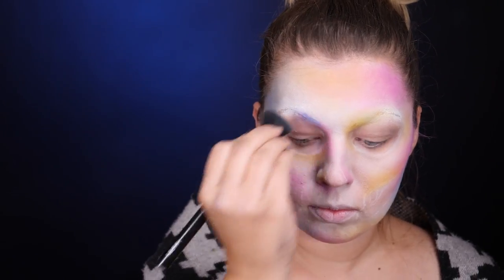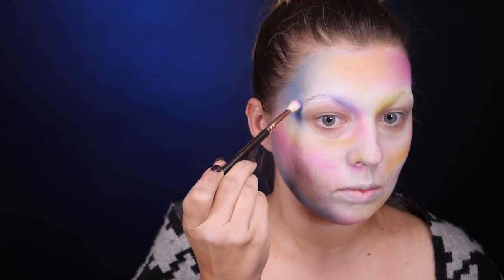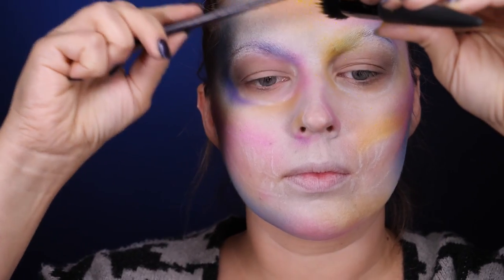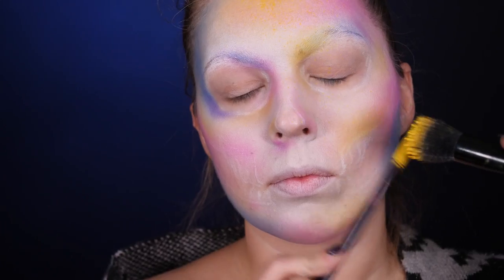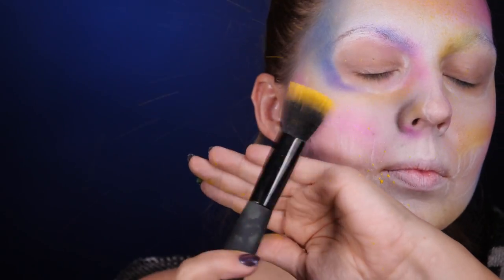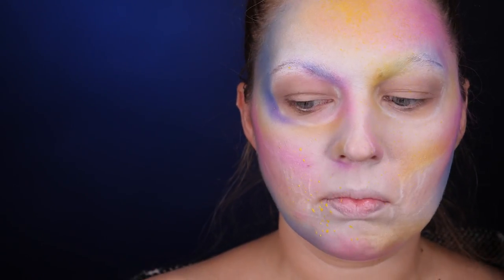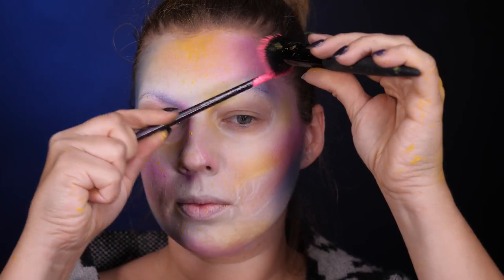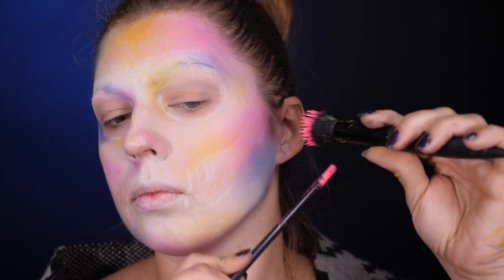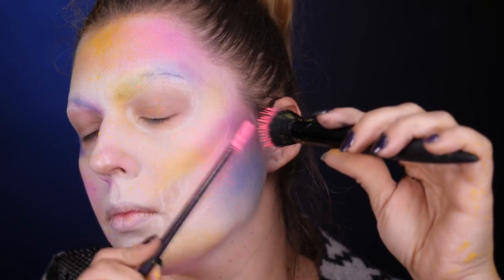Żeby uzupełnić to, co zrobiłam już cieniami i nieco to ożywić, postanowiłam dodać jeszcze trochę kropek i chlapnięć. Wzięłam pędzel i zamoczyłam go w bardzo rzadkiej farbie. Użyłam nieużywanego pędzla kosmetycznego, ale równie dobrze można to zrobić — być może nawet lepszy efekt będzie — po prostu szczoteczką do zębów.